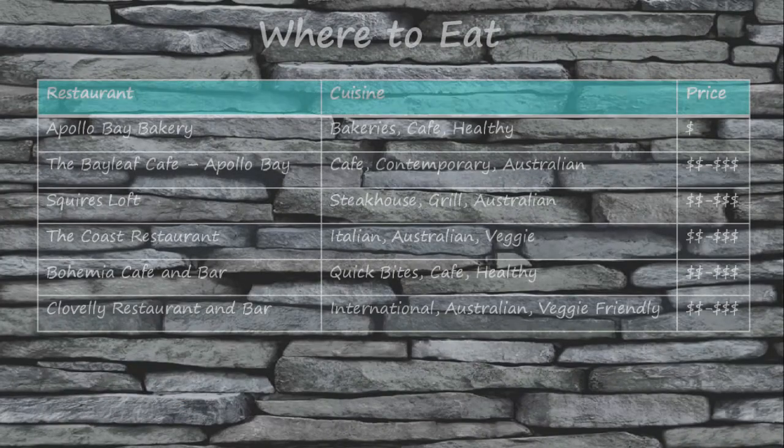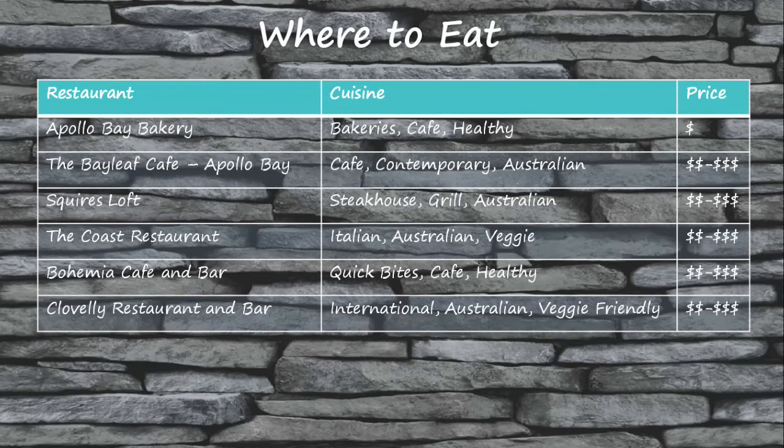When most people plan a trip, their primary focus is on how to get there, where to stay, and what to see and do. What many travelers neglect to plan is where to eat. While sometimes it can be fun to be spontaneous when choosing a restaurant while traveling, it can also be advantageous to have some ideas of restaurants you'd like to try written down beforehand. This way you can be assured you won't miss out on a highly recommended culinary experience. I have included a list of some highly recommended dining options along the Great Ocean Road here for you to review.